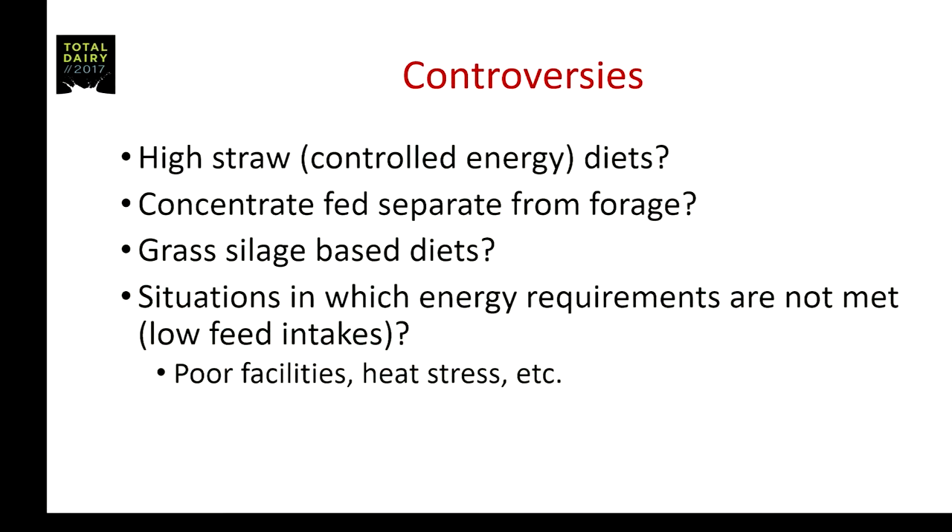Where do the controversies come up? One would be: what about high straw diets, or the Goldilocks diets being used in many countries now? That database I showed you really wasn't cows coming off Goldilocks diets. I know one study done at the University of Illinois that looked at that — on these Goldilocks diets, there was no beneficial effect of increased grain during the last three weeks. But that's one data set, and we need more research in that area.